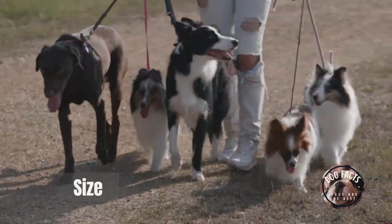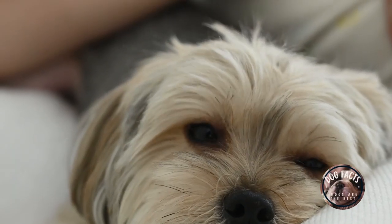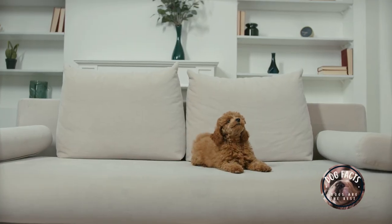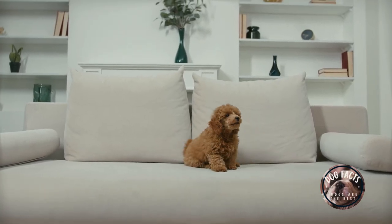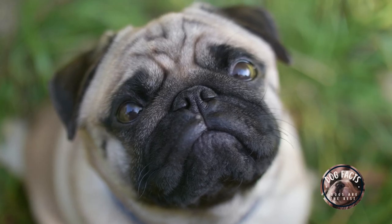Size: how big of a dog do you want? If you have young children, you may want to choose a smaller breed that is less likely to knock them over. Some good options for small dogs include Yorkshire Terriers, Pugs, and Chihuahuas.